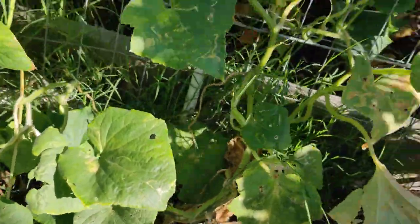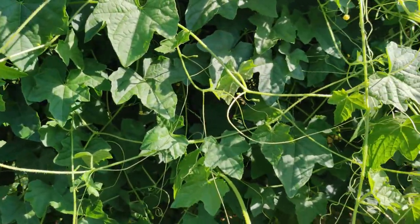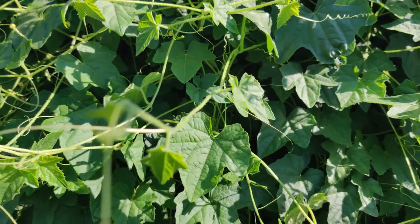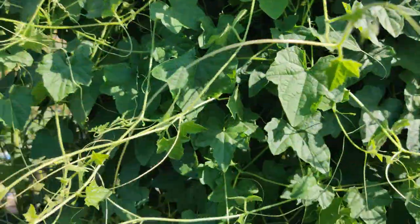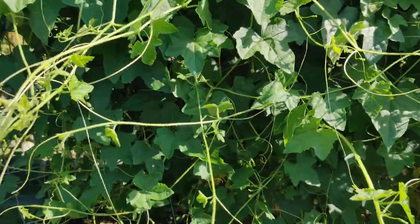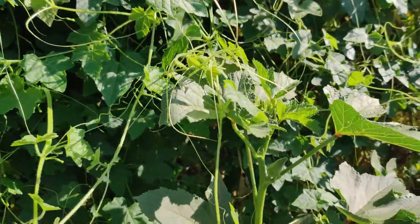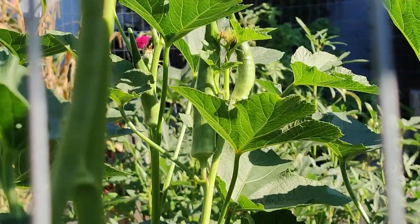No cucumbers in here. The cucamelons — I've been cutting off all the little runners. There are a couple of cucamelons on the other side that are getting bigger. I've been chopping and dropping the extras because I want the plant to focus on the fruit. The okra are not producing very many fruit either, except for that really big one right there.